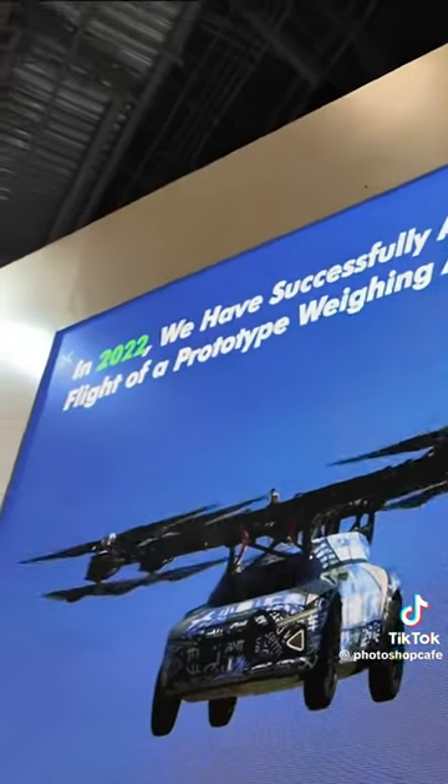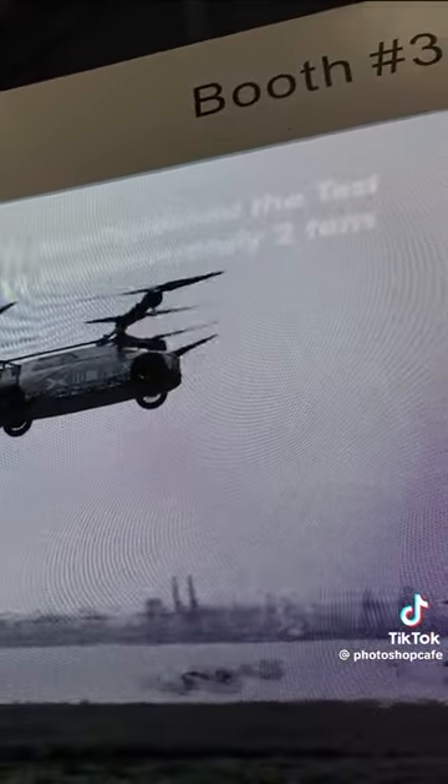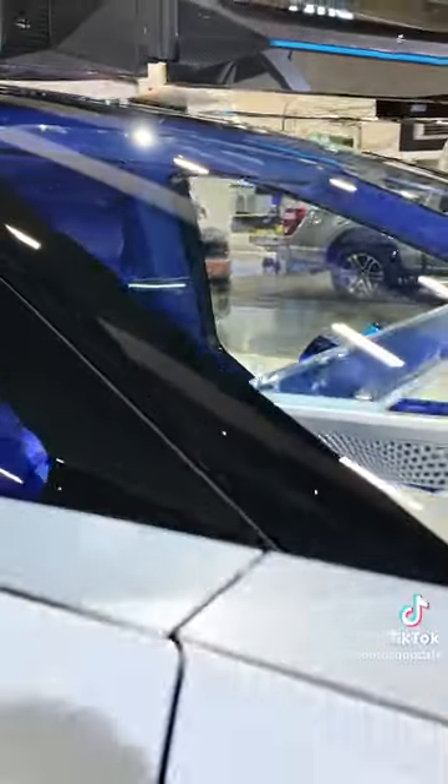Maybe you can see the screen — this is the prototype from last year. It made its test flight last year and it was successful.